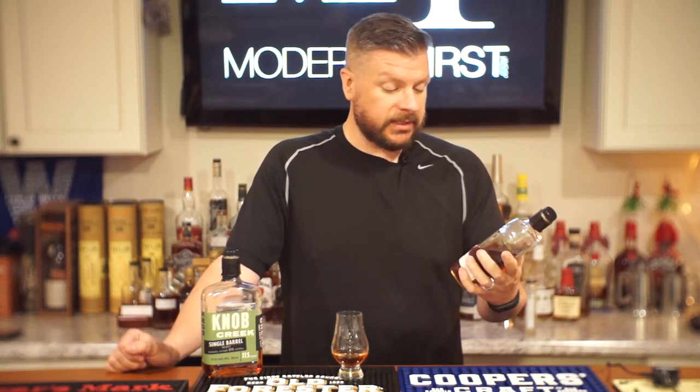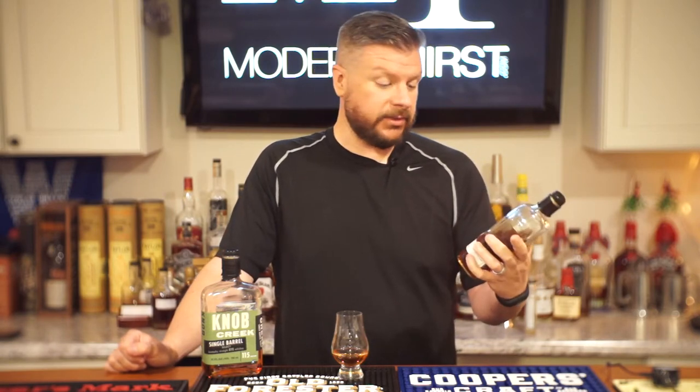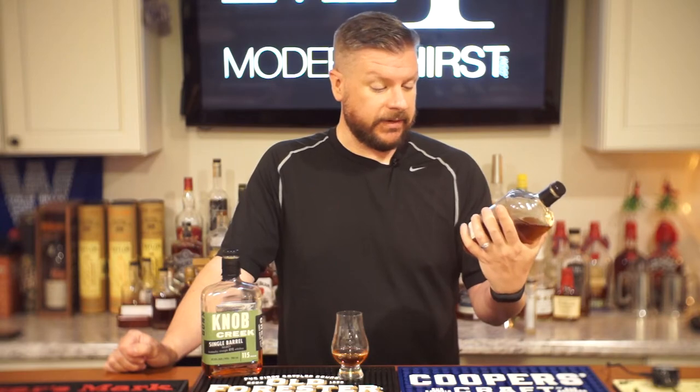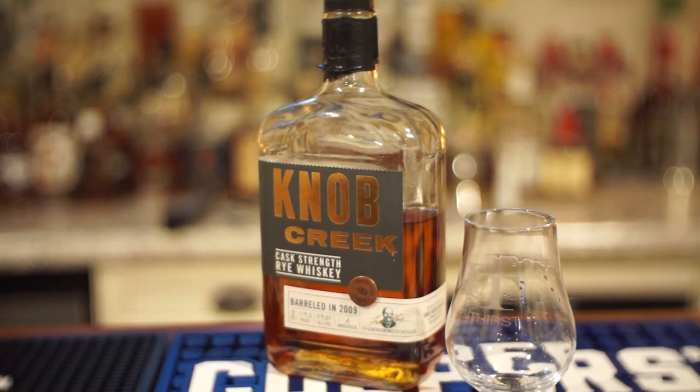This is 119.6 proof, which is 59.8% alcohol. They all come from warehouse A, which I think is one of Fred's favorite warehouses. But this is a limited product. When it first came out, it was a little bit hard to find in stores. There was a little bit of a rush on it, but it's becoming more and more easier to find around the area that I'm in, which is Kentucky.